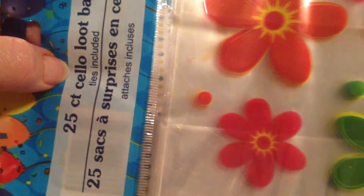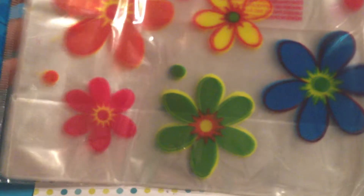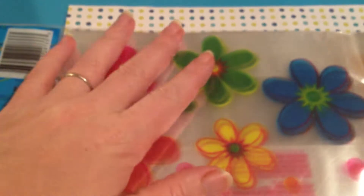Then I picked up a 25-count cello loot bags. Most of them were birthday themed and a little kiddish, but I found these. I figured they were kind of neutral, so I could use them to pack up items for my store and also for swaps. So I picked those up.